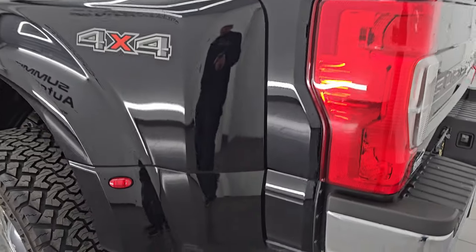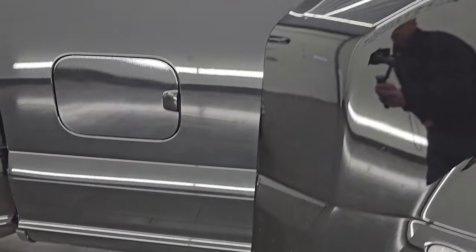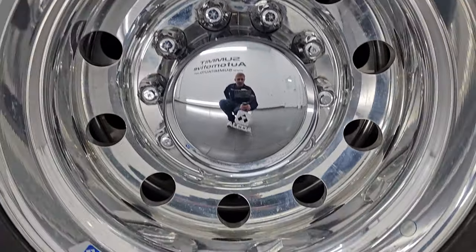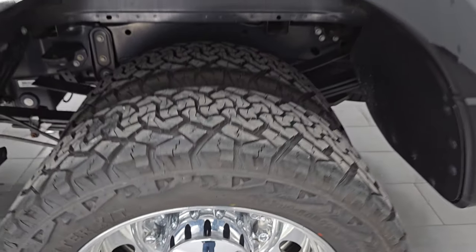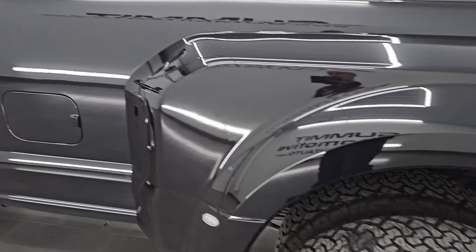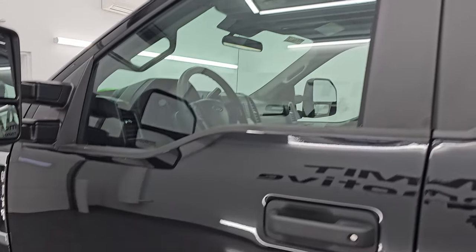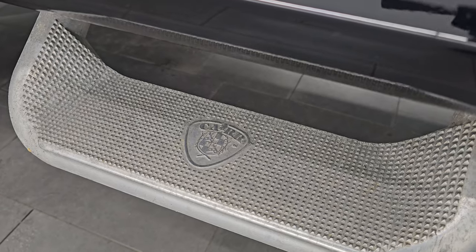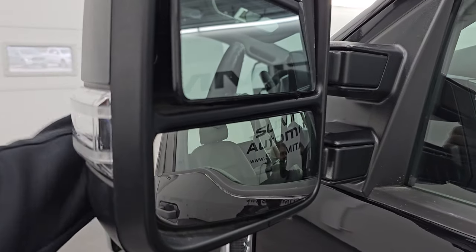The tailgate shuts nice and solidly. Coming around to the driver's side, it's just as clean as the passenger side. The dually tub is in nice shape. This back wheel is in excellent condition as well — very cool looking wheels on this truck. Down the rest of the side, the cabin doors all look really good — didn't see any major dents or dings. You do get telescopic tow mirrors that are heated and have built-in directional signals. They telescope out and fold in.